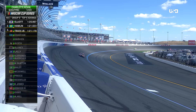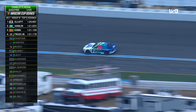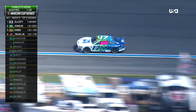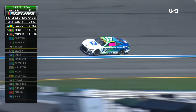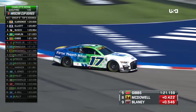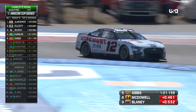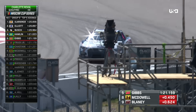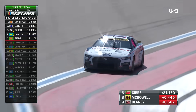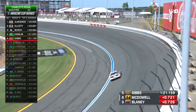A 1:21.02 for Hamlin. Elliott at a 1:20.89. It must have been drafting because he was right behind — time is disallowed. Busher, what a season he has put together for RFK this year. Ryan Blaney coming off the win — he knows he's in the Round of Eight. Only two drivers are safe.